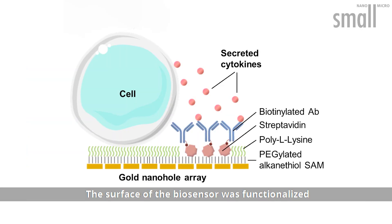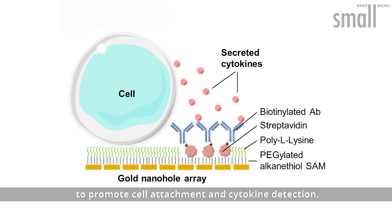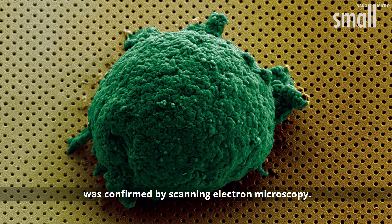The surface of the biosensor was functionalized to promote cell attachment and cytokine detection. Cell immobilization on the surface was confirmed by scanning electron microscopy.